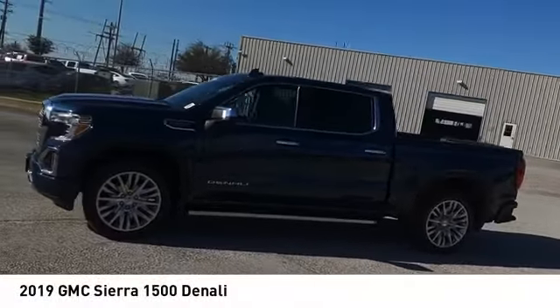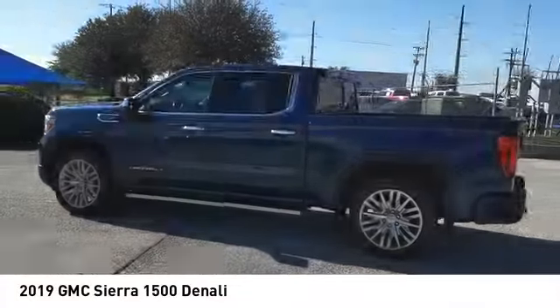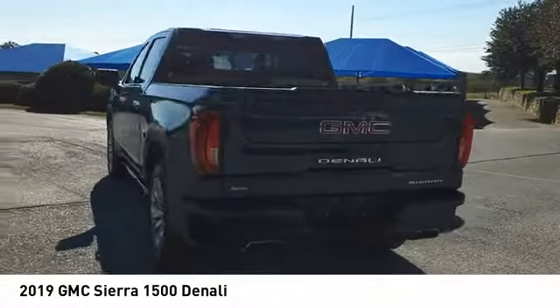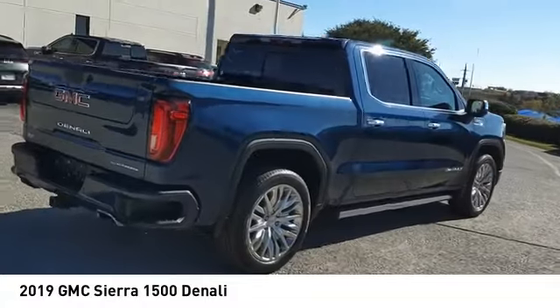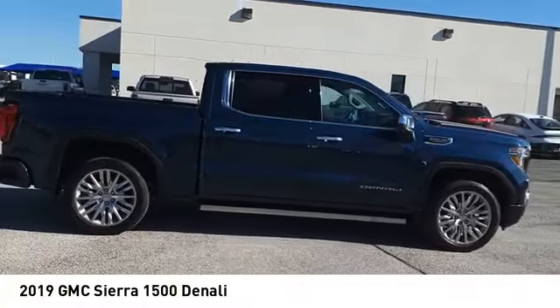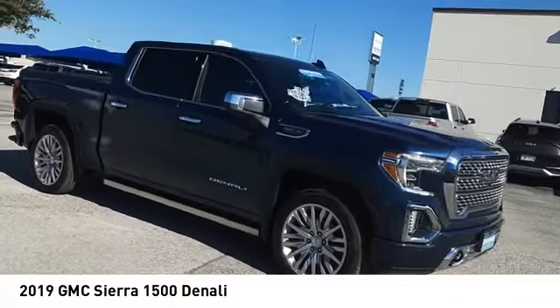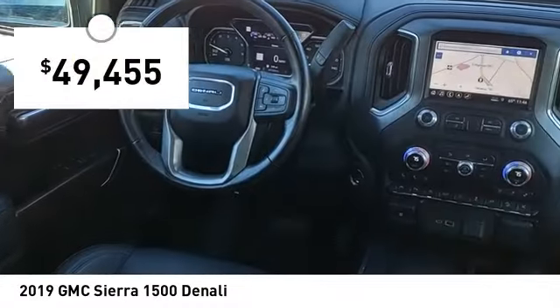Looking for the right vehicle? Check out the 2019 Sierra 1500. The GMC Sierra is a full-size pickup with all the functionality you could expect. With multiple trim levels, the GMC Sierra provides a wide range of features for you to enjoy. Power and advanced technology can both be found in this fantastic truck, and it is priced below $50,000.